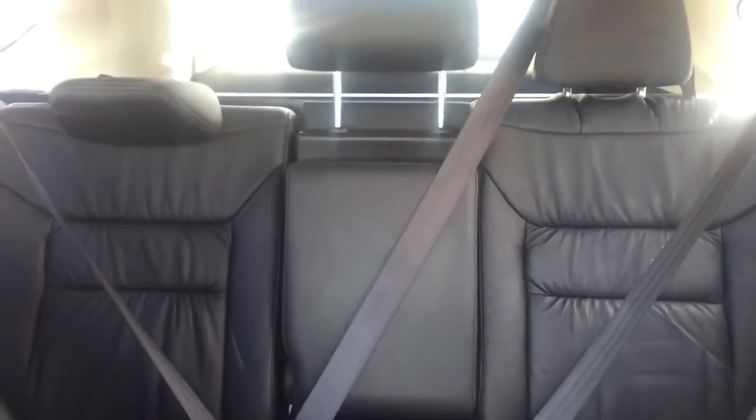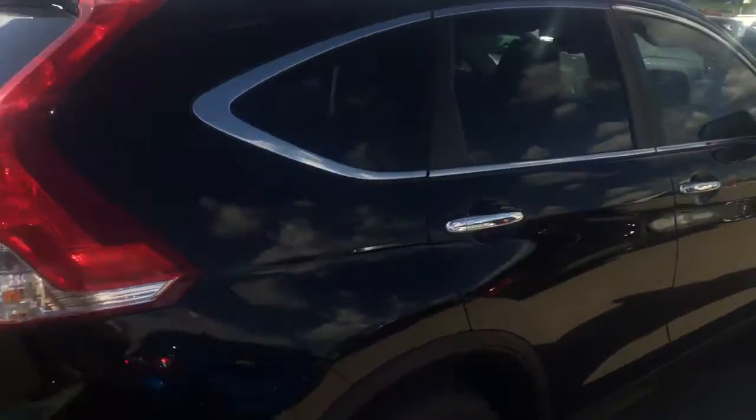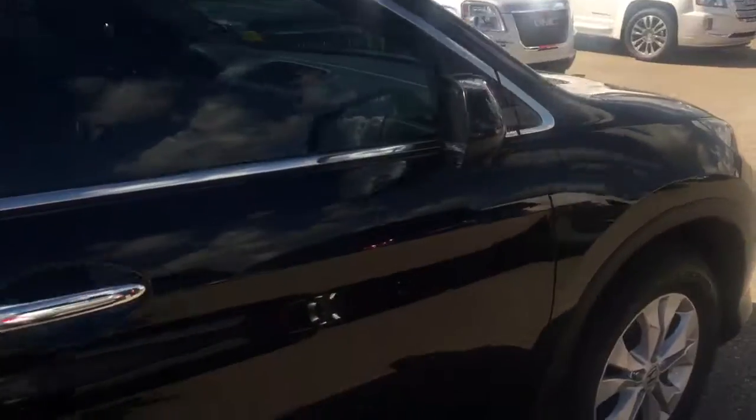Down here we have our heated seats, comfortable seating for five with plenty of cargo space, a sunroof, and much more. So hurry in or give us a call today at Davis Chevrolet to book your test drive.